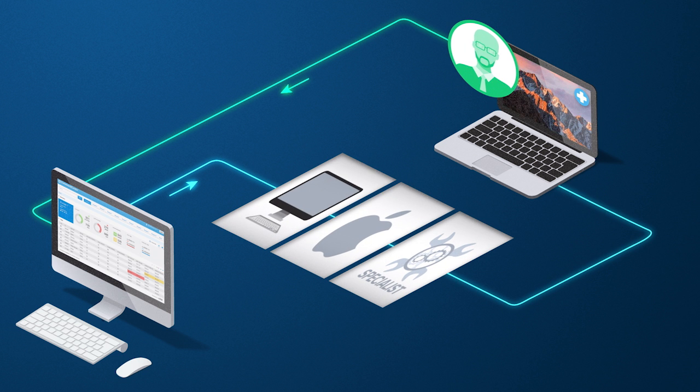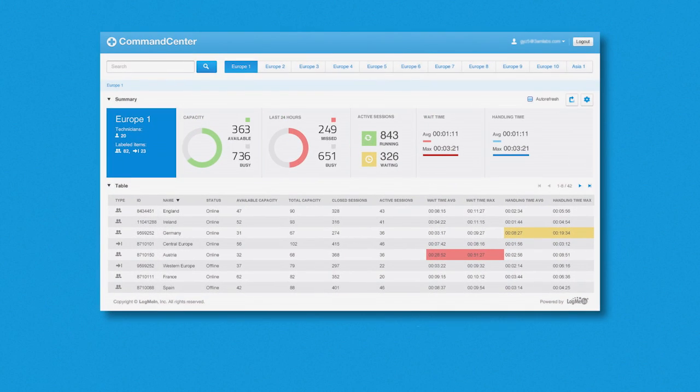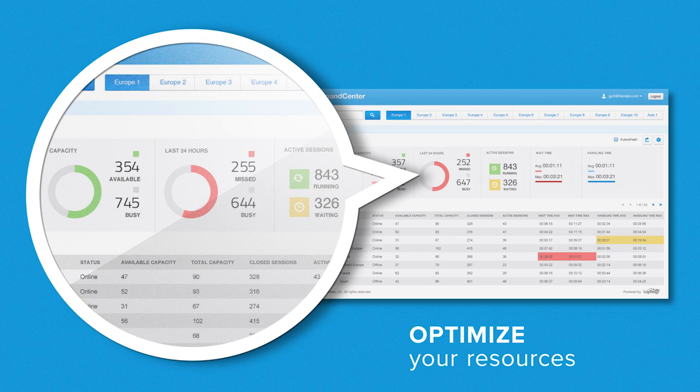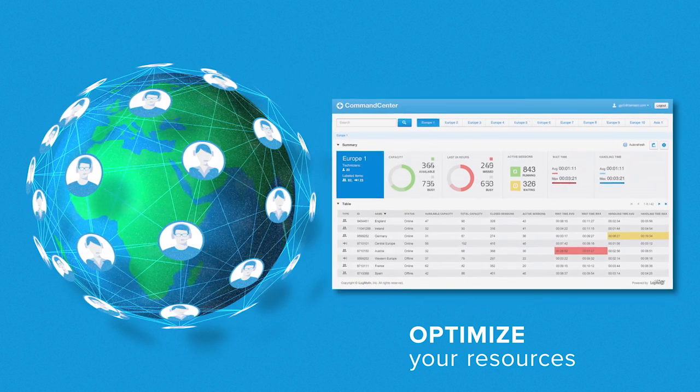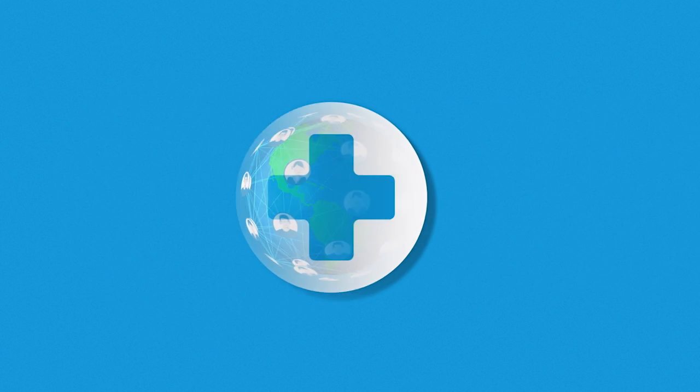Rescue also gives your company the ability to route requests to specific technician groups to properly align any problem with the appropriate expert, essentially cutting support time from days to a matter of minutes. To optimize your resources, Rescue aggregates session and resolution data in real time so you can monitor and manage your support teams more effectively.